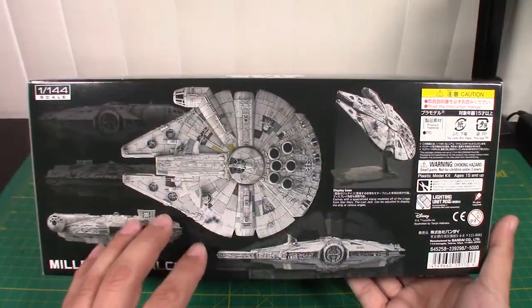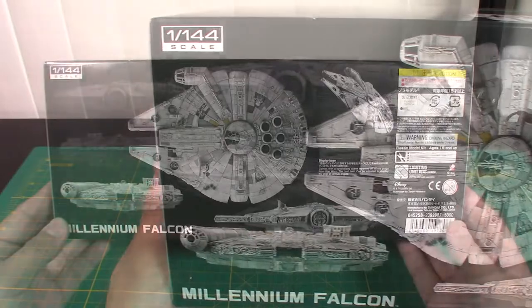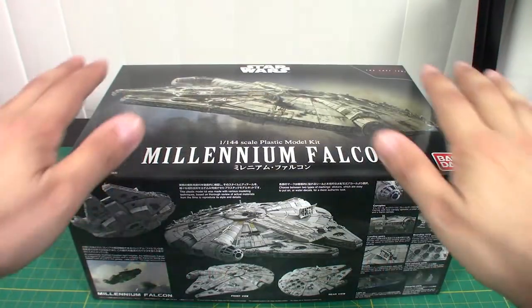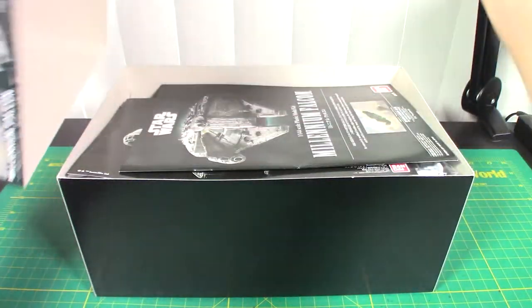On the other side are some good profile shots of the Falcon showing different details from different sides. It is 1/144th scale. Let's go ahead and get her opened up and see what we've got. This kit can seem a little bit daunting just with the number of runners included, but we'll take a look at them one at a time.